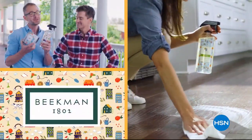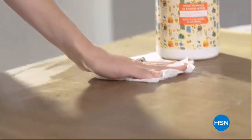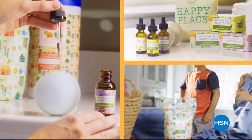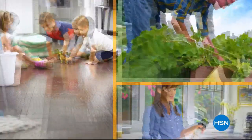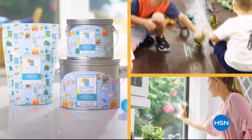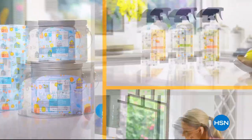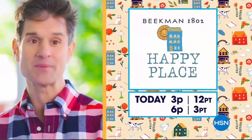Our Happy Place cleaning products are made with plant-based ingredients, which means less chemicals in your house, which will make it a happy place. We chose plant-based ingredients so you're not breathing in fumes and you're not putting as many chemicals where your kids and your pets are touching them. There are a lot of great benefits to cleaning with Happy Place products — if we can get your home clean, that's what makes your home a happy place.